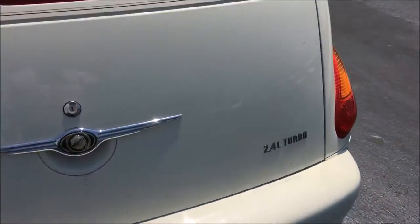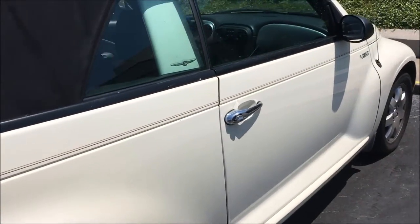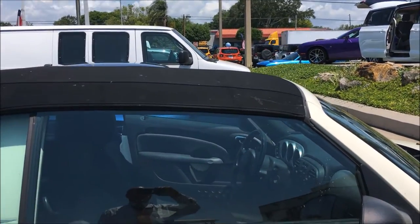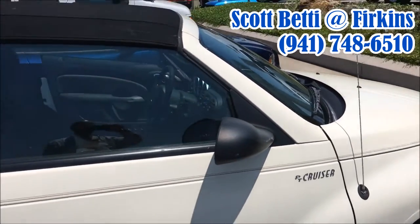It's a 2.4 turbo — will run like a bear. It's a beautiful car, definitely a beautiful trade. Cool Vanilla, 2005, only 48,000 miles, black convertible top. Call me, Scott Betty, at Firkins: 748-6510.